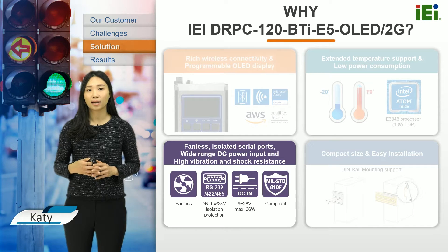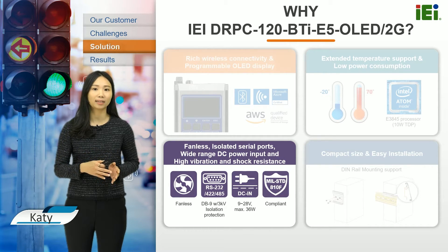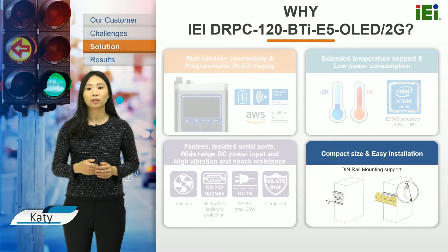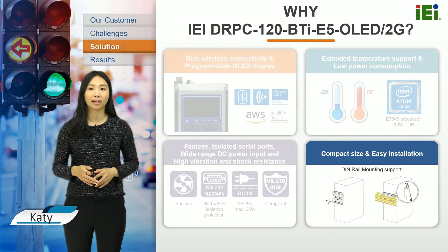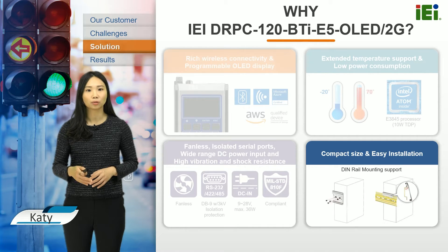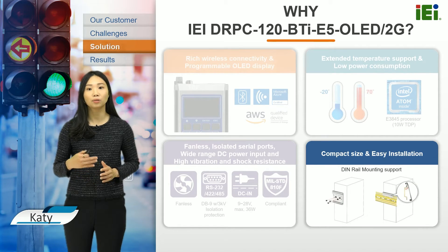The device has high vibration and shock resistance, providing robustness that goes beyond the expected worst-case scenario for this application. The thin Rail PC120 is also compact in size and supports easy installation. For installation in a cabinet where space is shared with multiple other devices, this is crucial. The thin Rail PC120 can be mounted onto a DIN rail, so it can be rolled out easily to wherever it's needed.